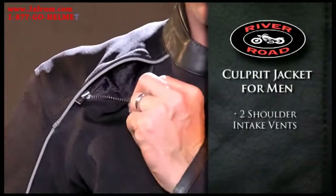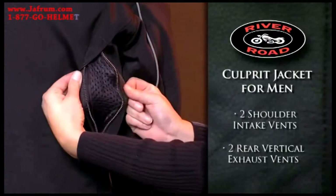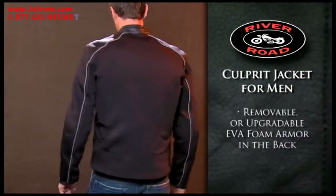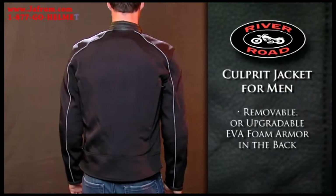Two shoulder intake vents and two rear vertical exhaust vents keep you cool in warmer weather. Protection comes from removable CE approved armor in shoulders and elbows, while removable or upgradeable EVA foam armor in the back offers added protection.